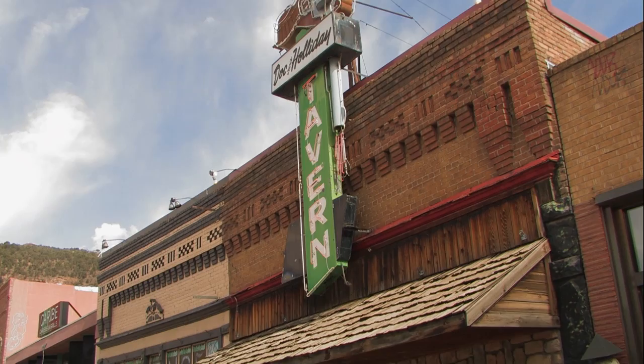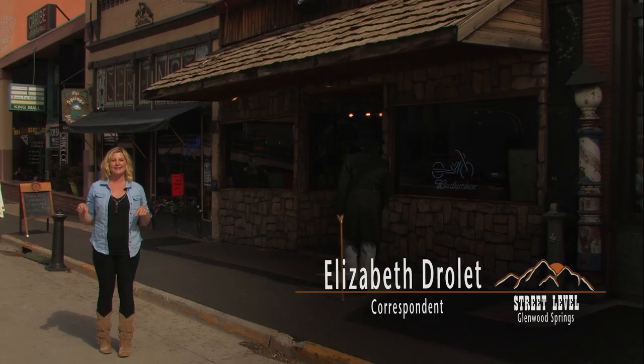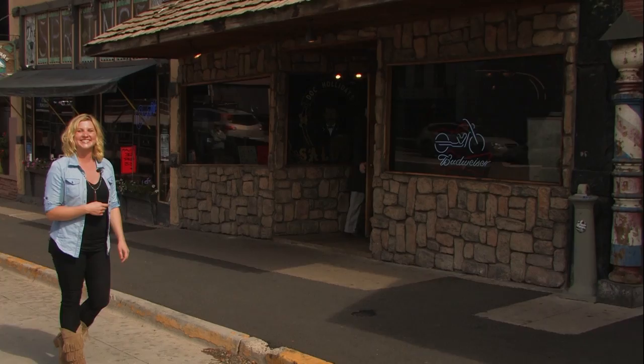You're probably familiar with a pistol neon sign located above me. Doc Holliday's Saloon is a local's favorite bar and grill located right here in the heart of downtown Glenwood Springs. Join me as we get a first hand look at the Old West.